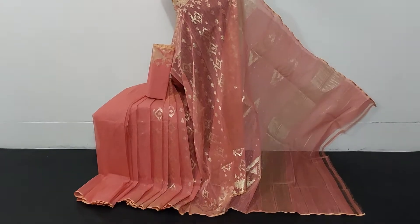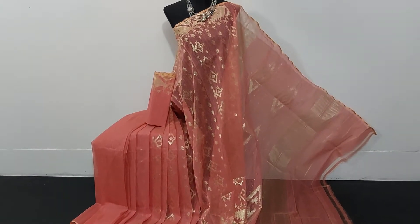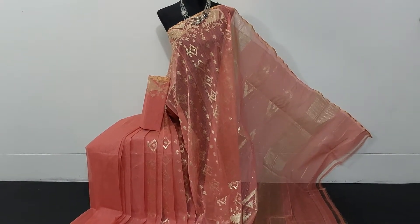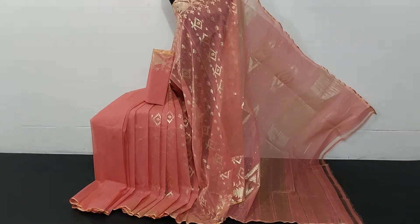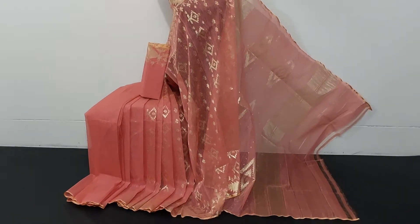So I am going to show the details for this saree. This is the second piece, and I am updating the information on the fabric.